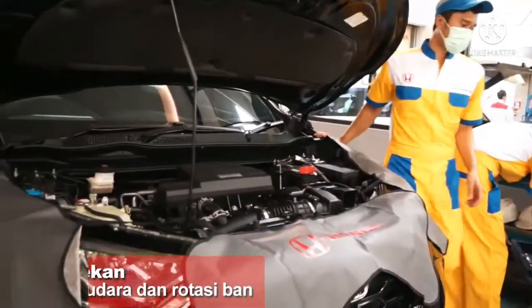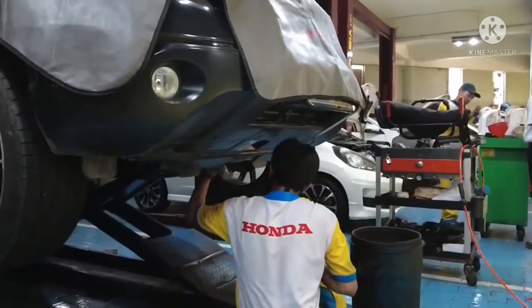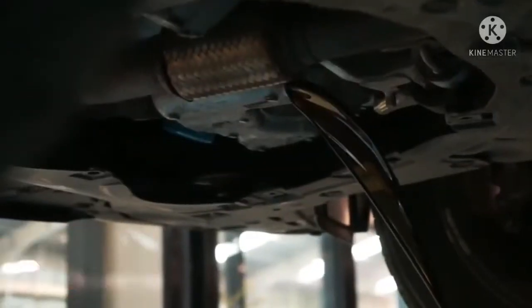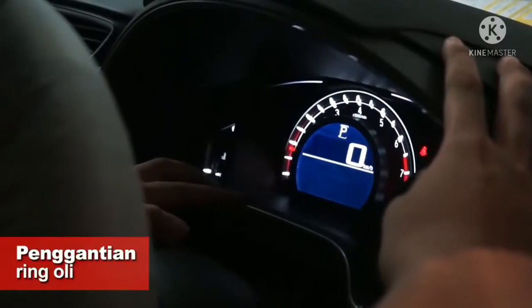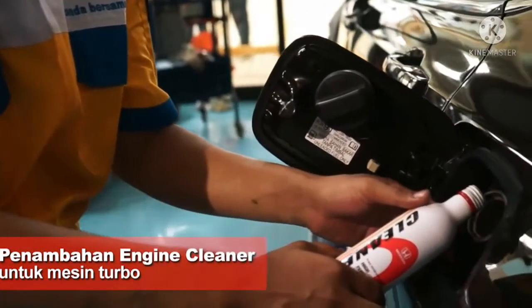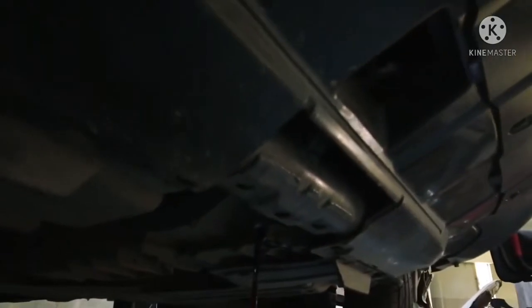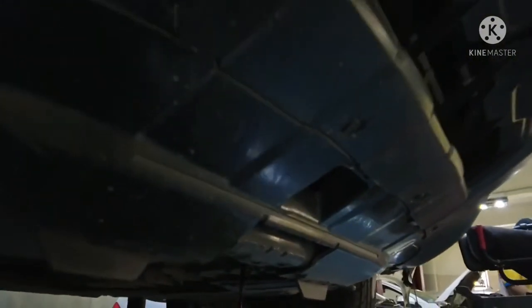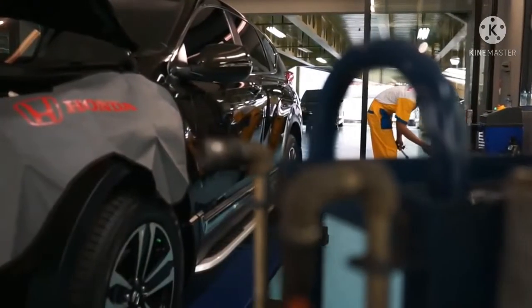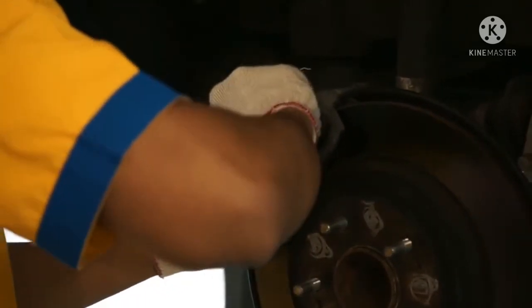Karena Honda Civic ini memiliki turbo di dalam mesinnya, usahakan memilih oli mesin dengan spesifikasi yang dikhususkan untuk mobil dengan turbo. Hal ini bertujuan untuk menjaga performa mesin dan turbo agar lebih awet saat pemakaian. Oli mesin khusus turbo memang dirancang sedemikian rupa untuk menjaga turbo agar tetap awet. Jika memakai oli dari bengkel resmi Honda, akan diberikan oli Honda Otomobil Oil Turbo dengan spesifikasi 0W20 SN GF5 Fully Synthetic.